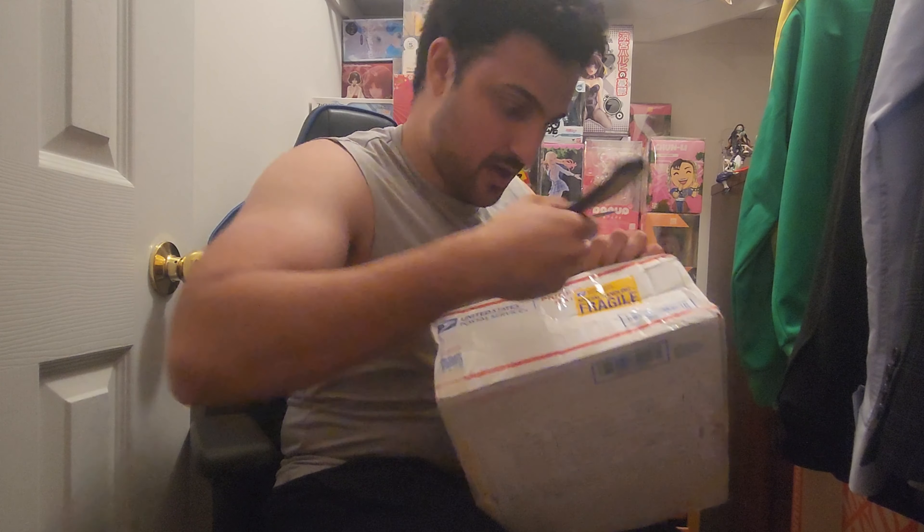I'm really scared going into this figure. I want to make sure it's okay — we spent $1,000 USD on this, and we had almost $200 Canadian in import taxes alone. Like, that's insane.